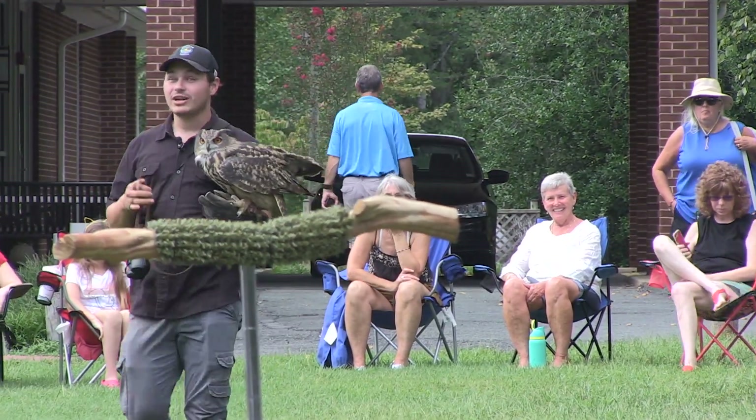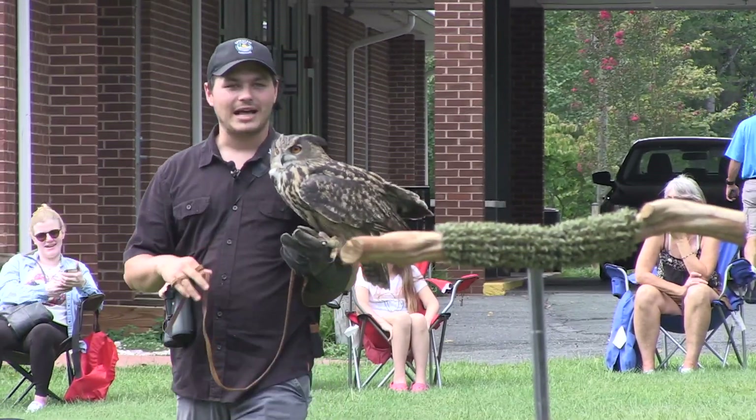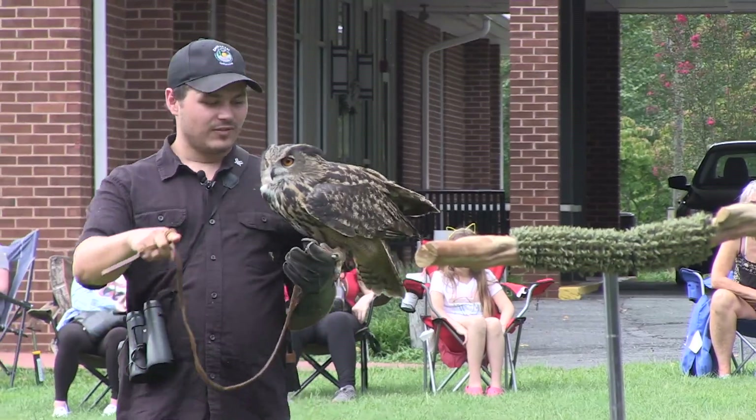Even when he can't see his prey, he can still find his prey, because owls have one more highly developed sense — which is their sense of hearing.